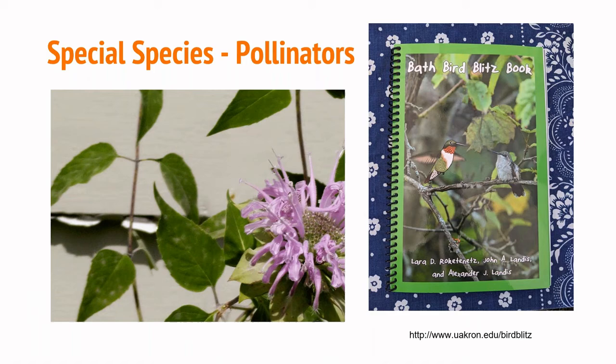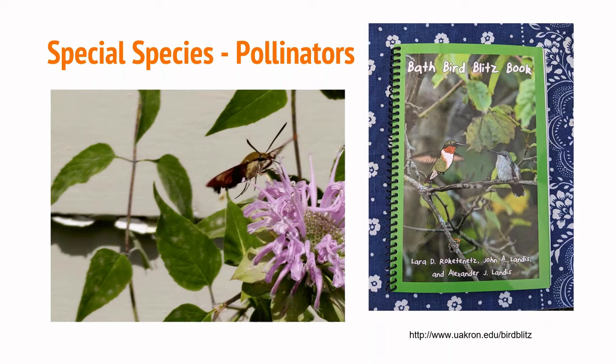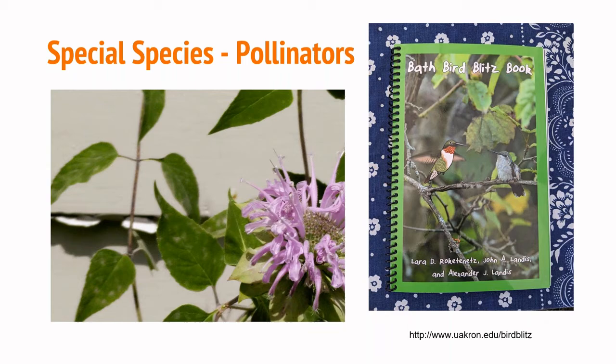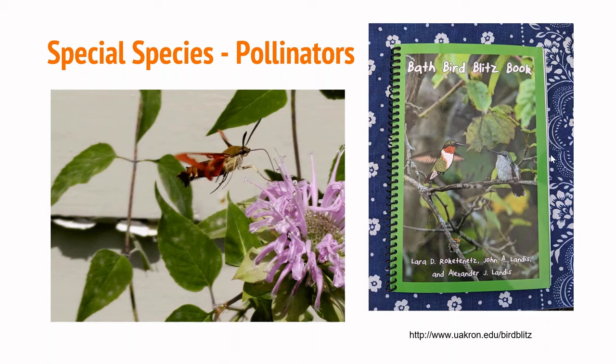The baby bees chew their way out of those leaf burritos — it was a really cool find. This is a hummingbird moth — I love these moths. This was actually at the field station feeding on bee balm, monarda, which is one of my favorite species. You can also attract hummingbirds to your property with the types of flowers you plant — columbine or native honeysuckle trumpet vine will bring hummingbirds in.